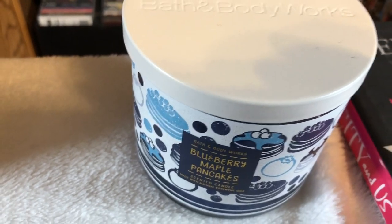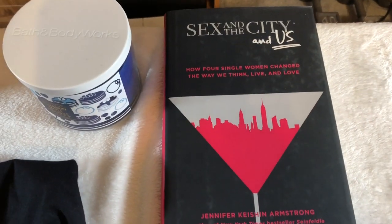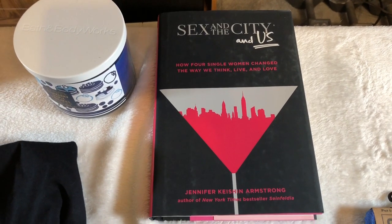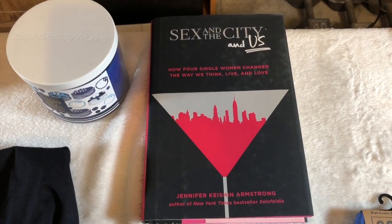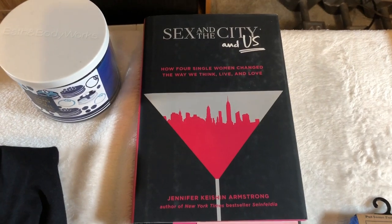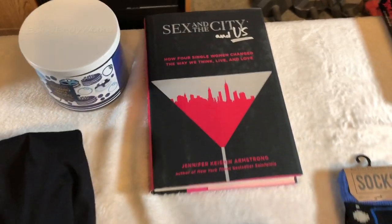Yummy smelling blueberry maple pancakes candle — that smells so good. And yes, I am a Sex and the City fan. Before you scoff, it is a very well-written, well-acted show with really interesting characters and a really good look at New York City, which I love. It's just a fun show my wife and I can watch together, and I'm actually pretty excited to read this.